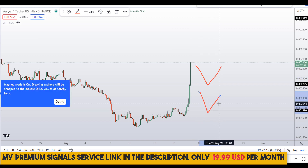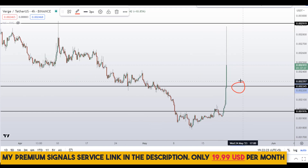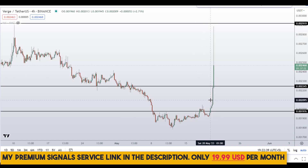If price comes down to either of those levels, I may issue a buy alert on my private signal service group. If the entry makes sense I'll definitely issue that alert. If you haven't joined yet, it's only $19 per month — find the link in the description for further details.